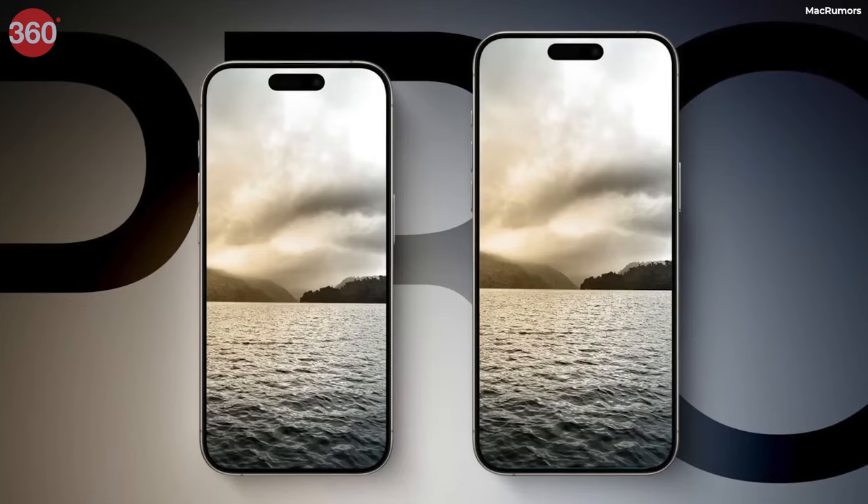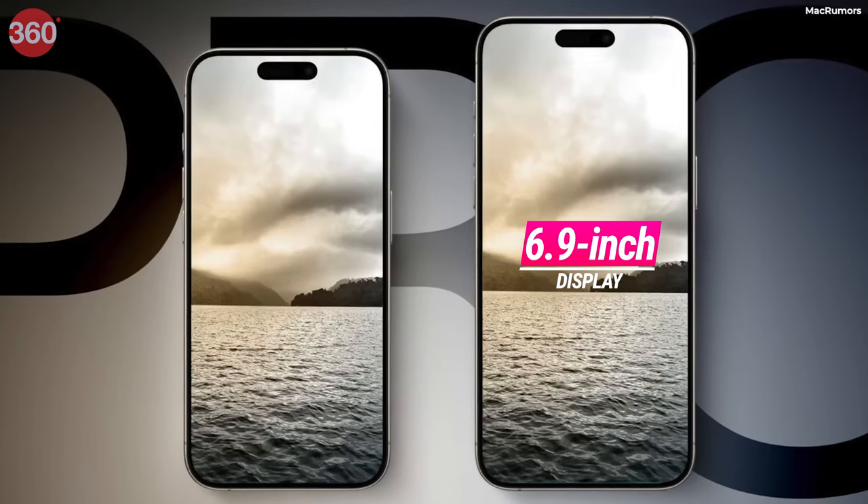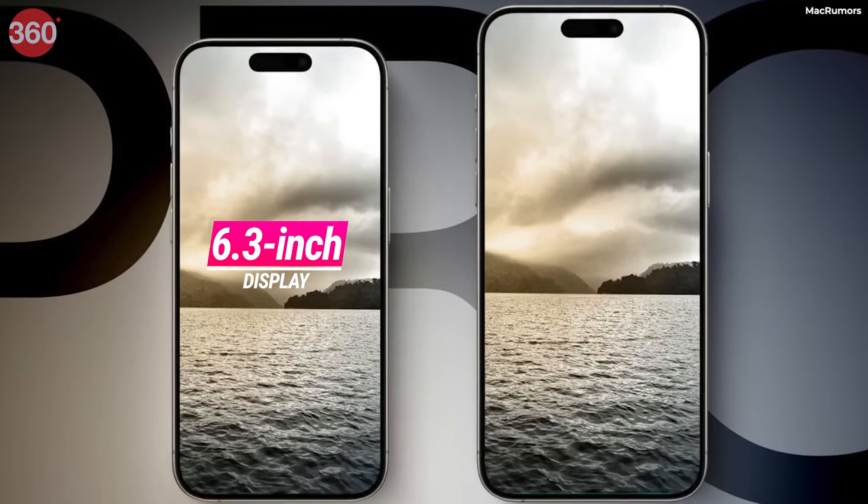iPhone 16 series is expected to launch in the month of September. The iPhone 16 series will have a bigger display size also. iPhone 16 Pro Max is expected to have a 6.9 inch display and iPhone 16 Pro will have a 6.3 inch display.